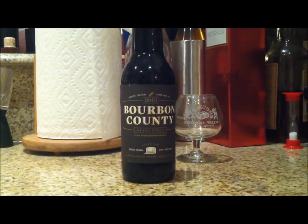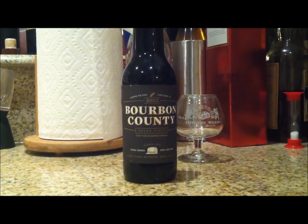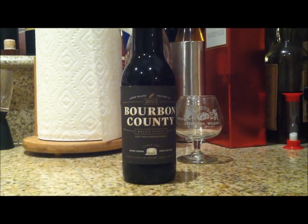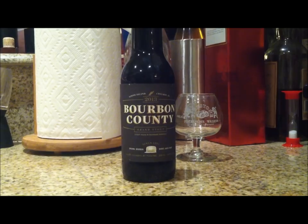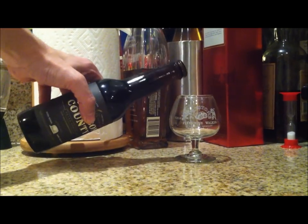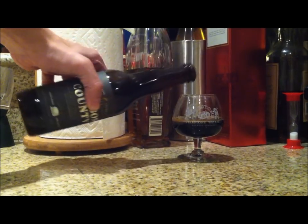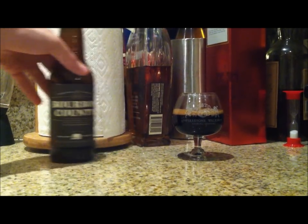Well, today I want to show you how to make rare BCBS right in your own home or sad divorcee studio apartment. Everybody wants to try rare — it's the rarest beer in the world. But it's really not that complicated. All you gotta do is take regular BCBS and, first of all, you gotta get rid of that pesky boring barrel.